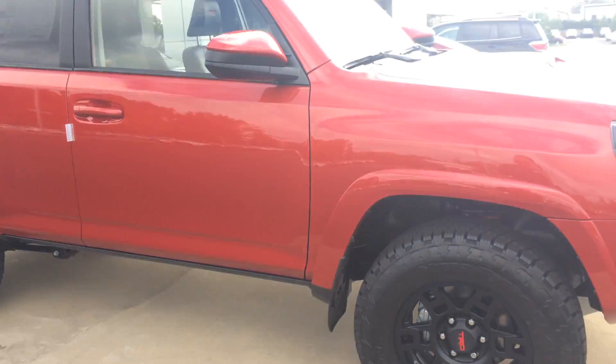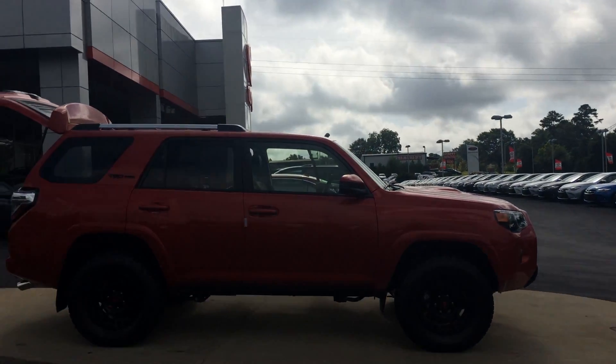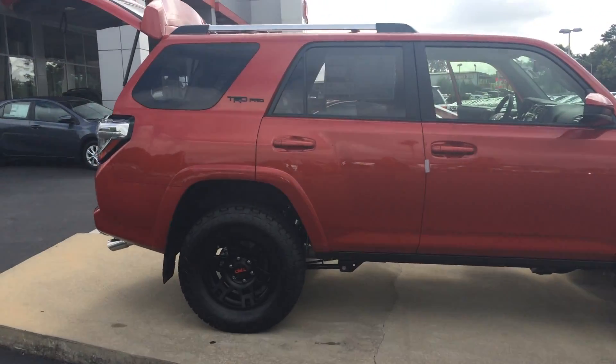You do have the Bilstein upgraded shocks with the rear reservoirs as well — it is an off-road beast. Here's kind of the side profile. The 4Runner is the number two highest resale value vehicle on the road, and the Pro model is doubly so.